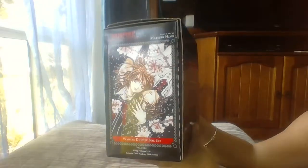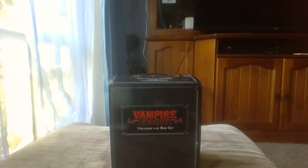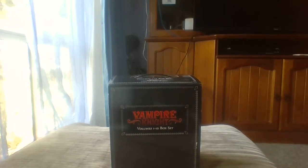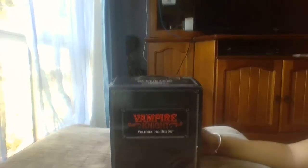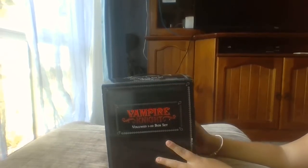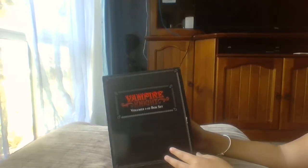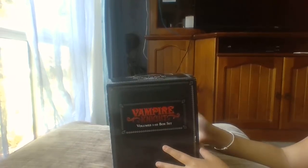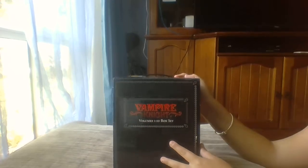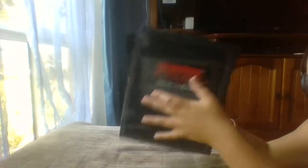I didn't get this from where I normally get my books from — I actually got this from Mighty Ape. The cool thing about Mighty Ape is that they have a price match. So I told them how much it was on a different website, although it was out of stock on the other website, and they matched their price as long as I was going to pay the shipping. I took their offer and ended up getting this awesome box set.